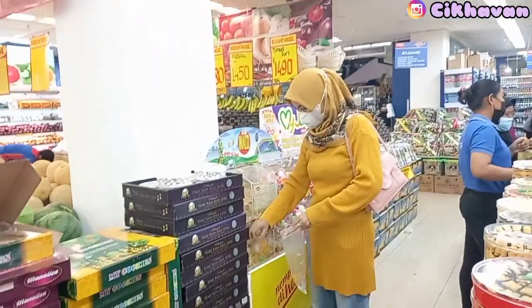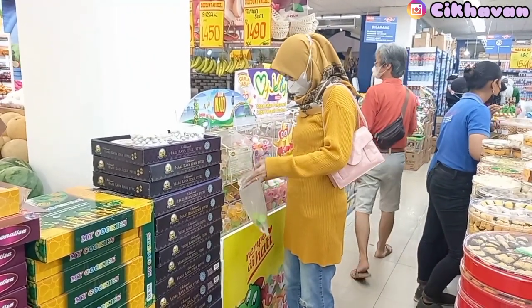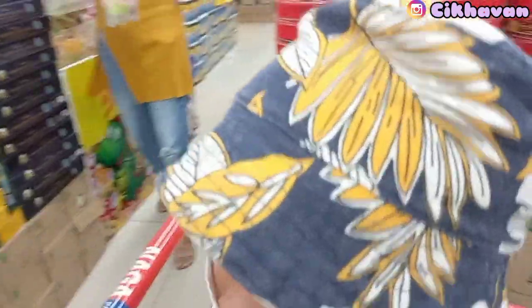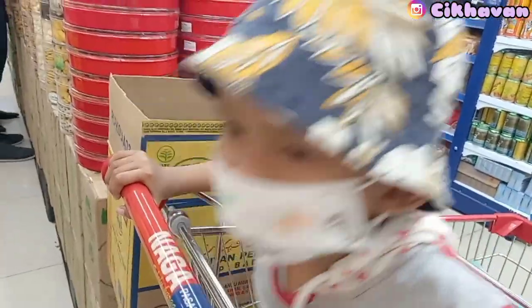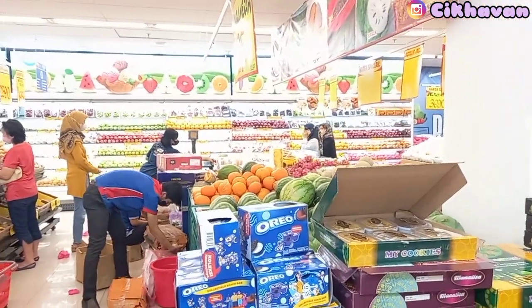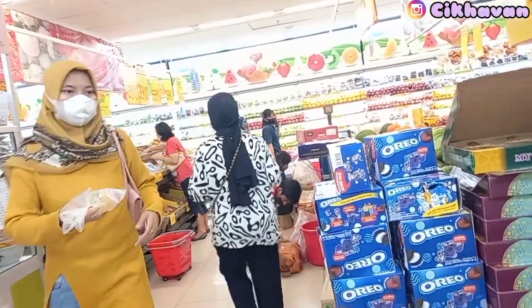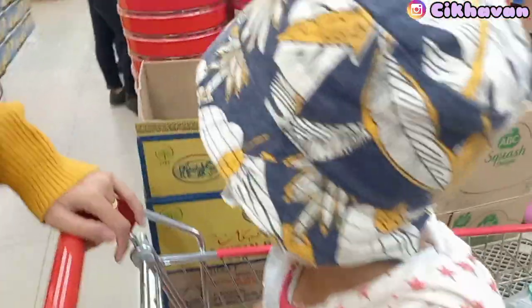Ini Pak Su tadi udah ambil Sprite satu pack, isinya 12 pieces. Lanjut lagi, aku lagi ambil jelly karena Hanif minta. Ini aku ambilin sedikit aja, gak banyak-banyak. Karena belanja kali ini bukan untuk stok bulanan, tapi untuk parsel lebaran atau bingkisan lebaran, sama beli kebutuhan yang udah habis di rumah. Seperti biasa jelly-nya harus ditimbang dulu, aku beli sedikit, cuma 7 ribuan aja.